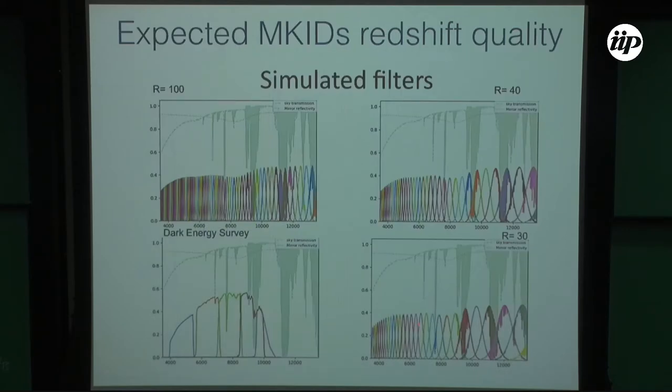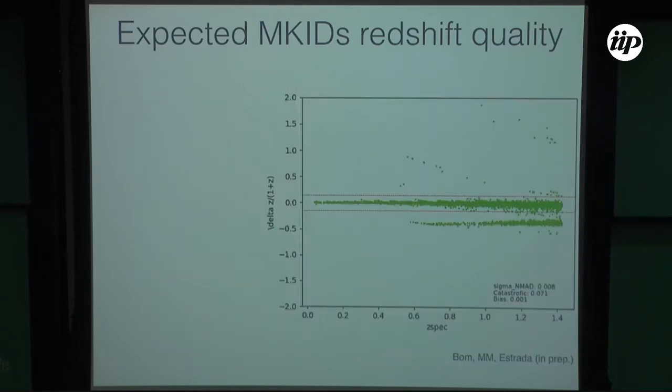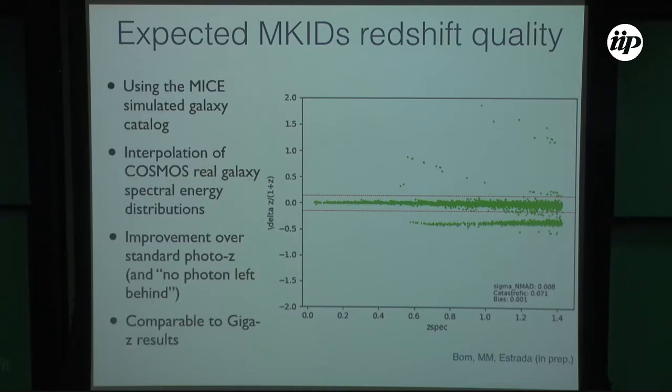We did simulations with different spectral resolutions to see how this maps to MKIDs. With 30, 40, and up to 100 filters — which is approximately the resolution limit obtainable in principle with MKIDs — we simulate how well we can recover redshifts. Our precision is 0.01, which is quite good — about a factor of 10 better than the photometric redshifts used previously, so we would really be able to improve a lot.